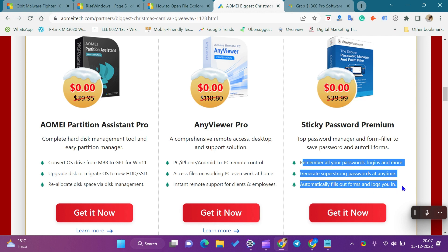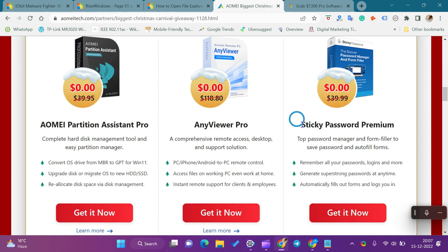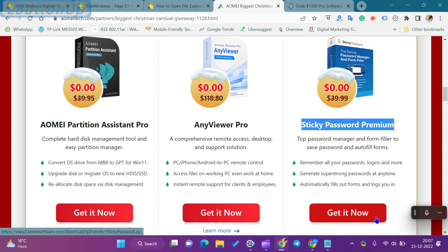Using this giveaway license, you can use this pro software for one year totally free. We will not create any other video for Sticky Password Premium giveaway. If you miss this opportunity or all license keys are downloaded, then comment on the video. When there is another giveaway, we will update the comments.